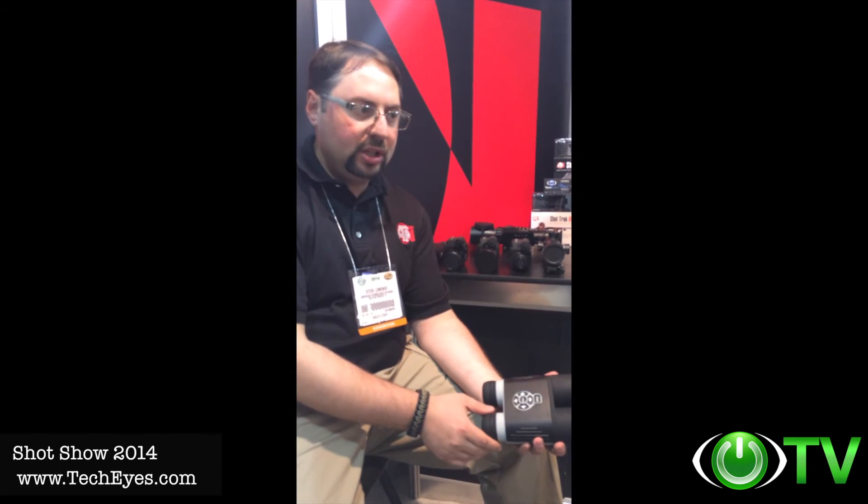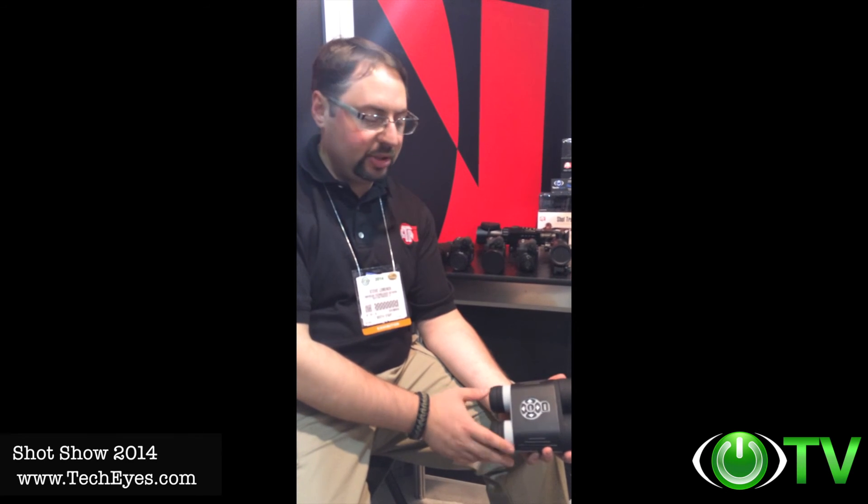We have two versions: one with image stabilization and one without. The one without image stabilization retails for $399. The one with image stabilization is $479. It's going to be available in the spring to early summer. You can find this product on techice.com.